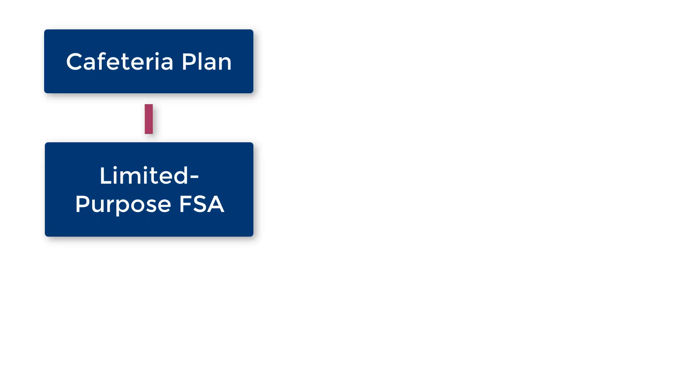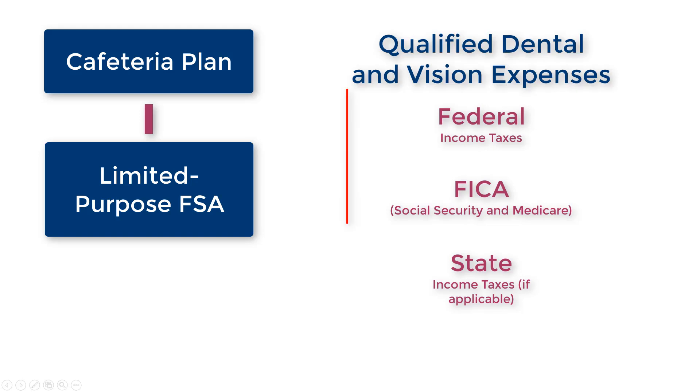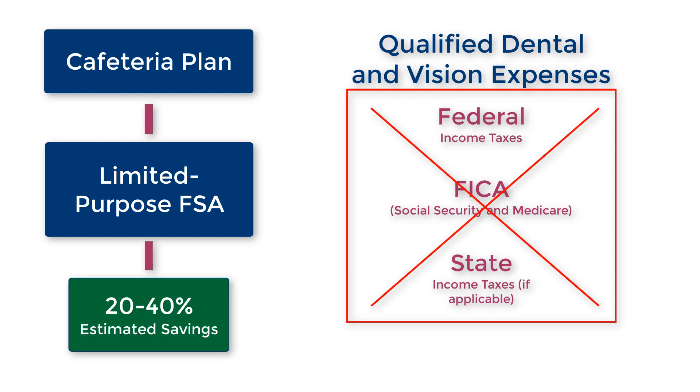An LPFSA, through a cafeteria plan, is a governmentally allowed plan where you do not pay federal income taxes, FICA taxes — also known as Social Security and Medicare — and in some states, state income taxes on qualified out-of-pocket dental and vision expenses. Therefore, a person can generally save around 20-40% of their medical expenses up to certain limits, because you are allowed to exclude these amounts from your income when reporting your taxes.